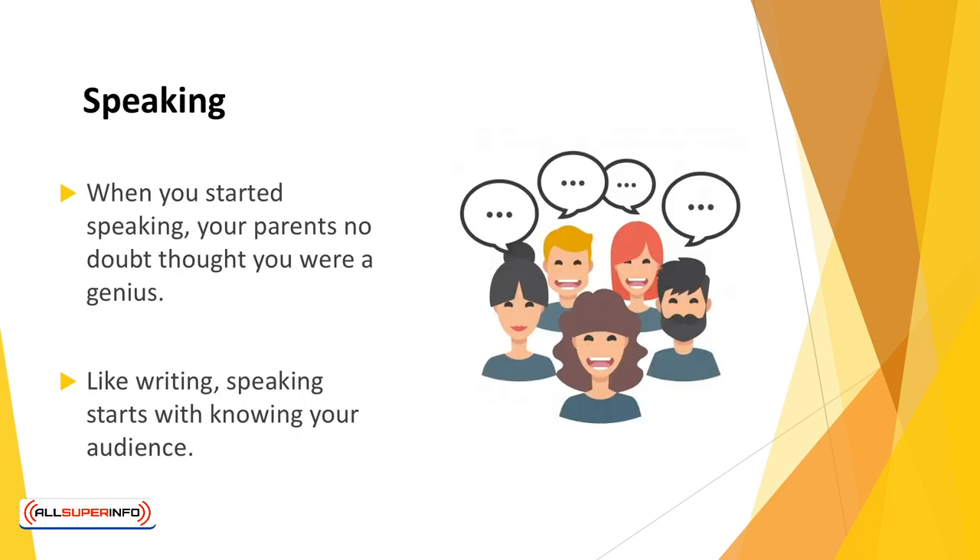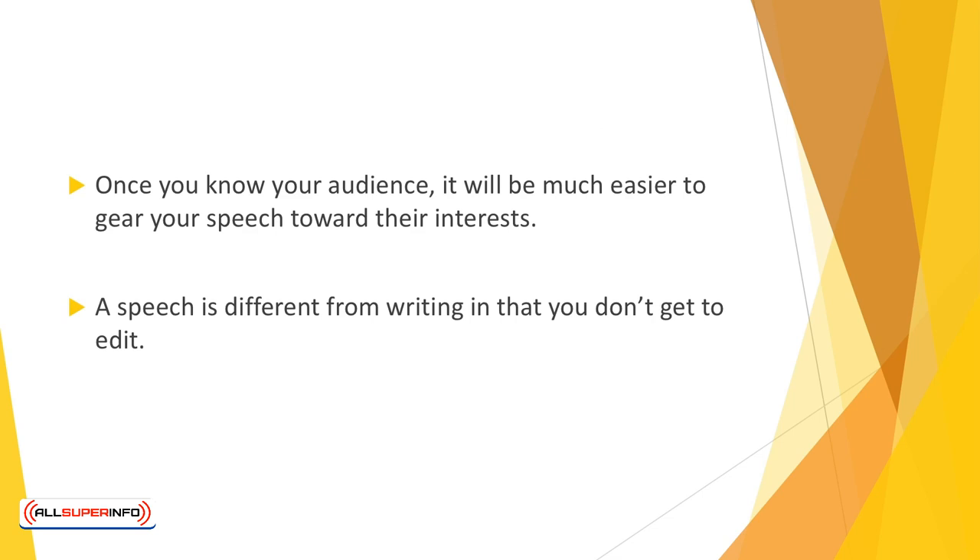Speaking. When you started speaking, your parents no doubt thought you were a genius. Public speaking is a bit more complicated. Like writing, speaking starts with knowing your audience — who will be there and what is their purpose? With what information do your listeners hope to walk away? Once you know your audience, it will be much easier to gear your speech toward their interests.